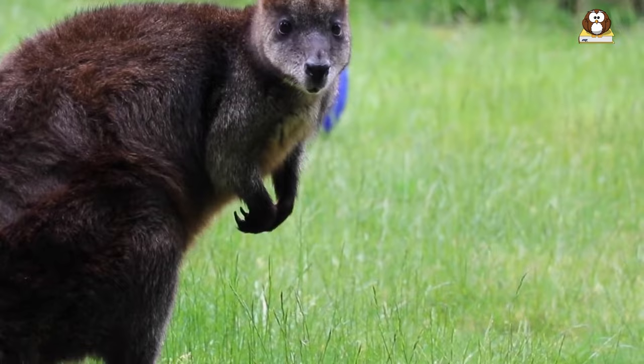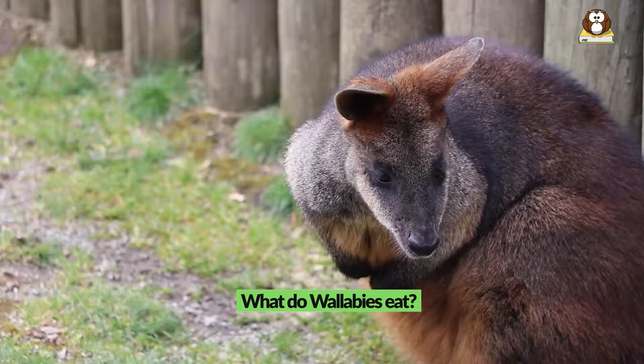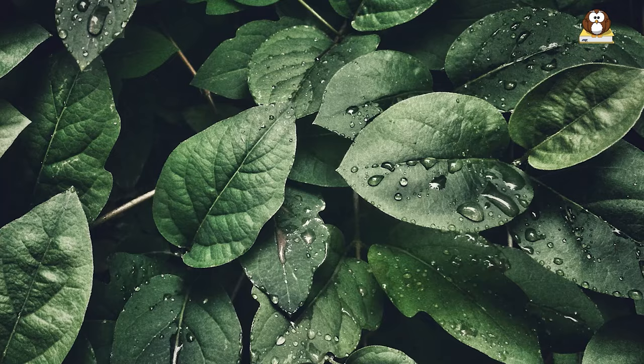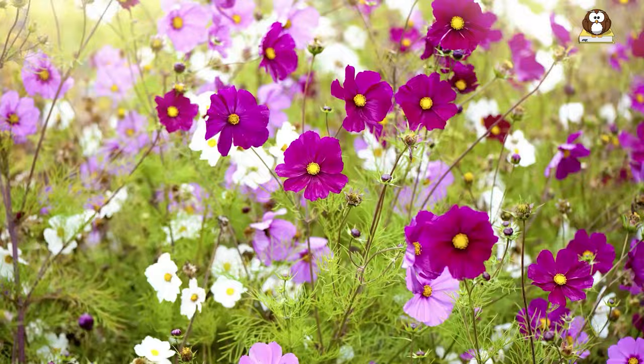What do wallabies eat? Wallabies are herbivorous and feed on a wide range of vegetation. They have a varied diet that includes grasses, leaves, and other plant materials such as bark, flowers, and fruit.